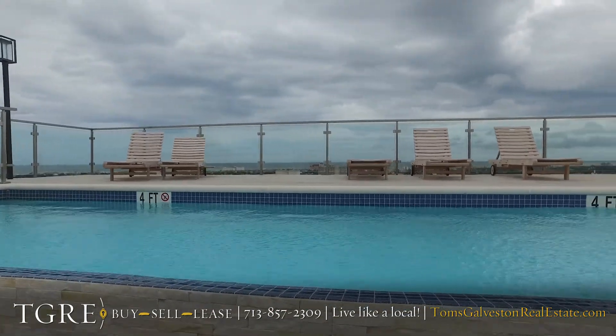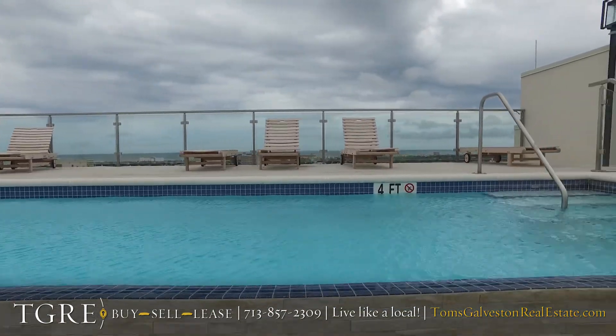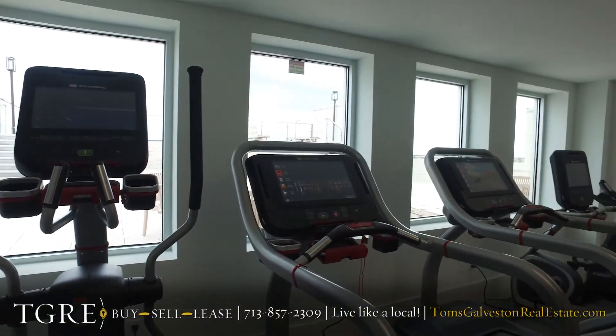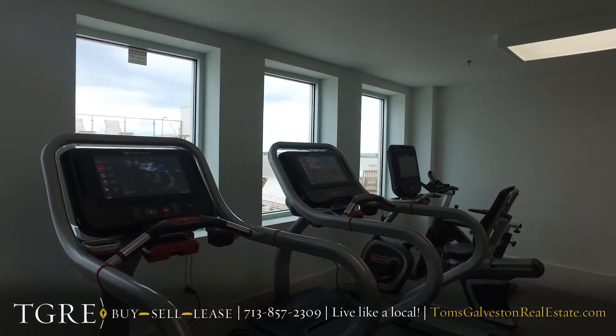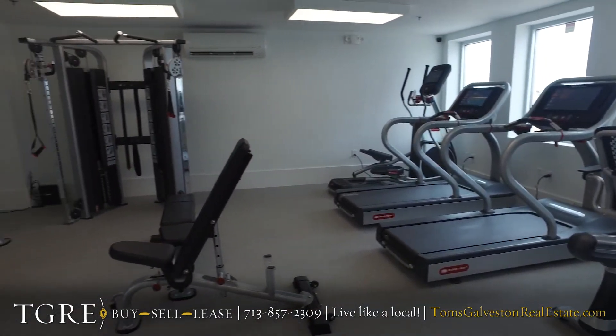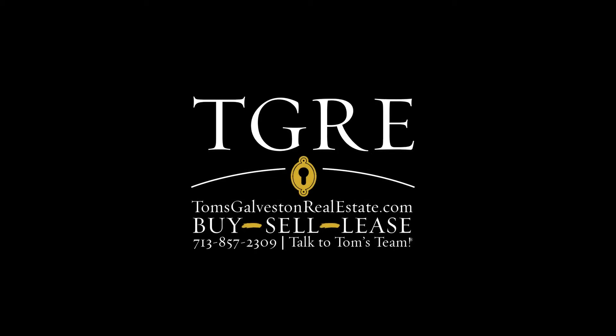Tom's Galveston Real Estate is the exclusive leasing agent for this project, so please feel free to talk to Tom or his team at 409-765-0074. There is also an on-premise property manager, Melissa Rangel, who would love to help you as well.